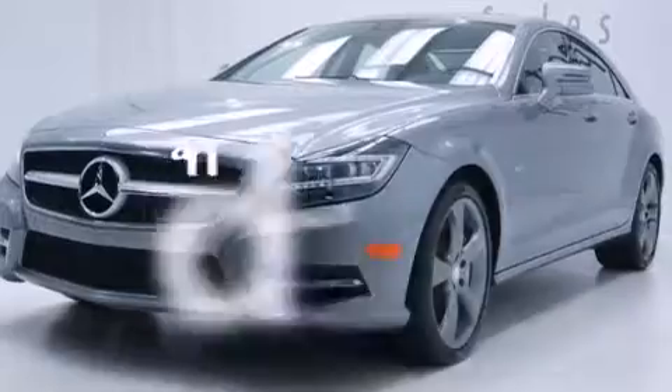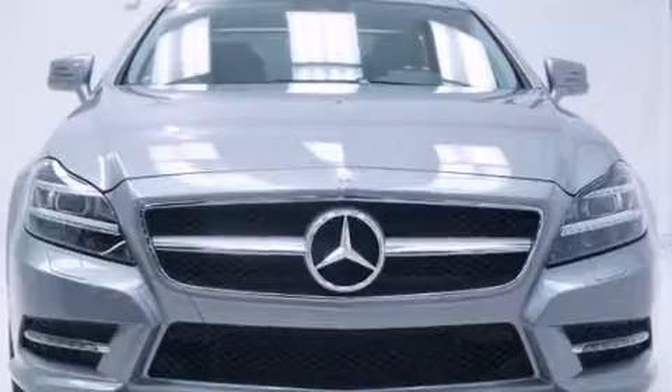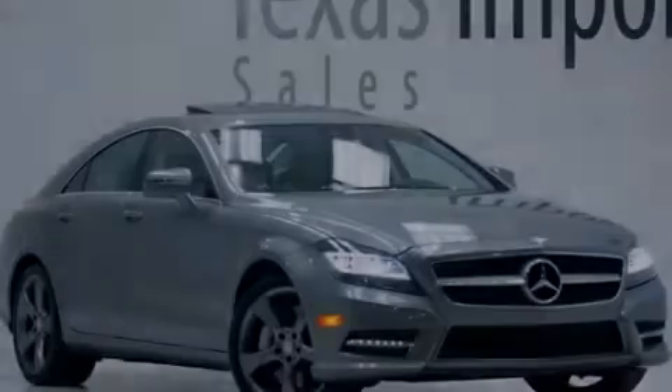This vehicle has less than 10,000 miles. This automobile won't last long at this price. Call and arrange a test drive now.